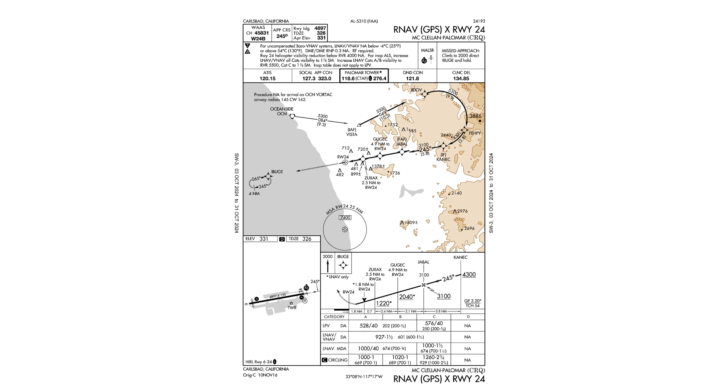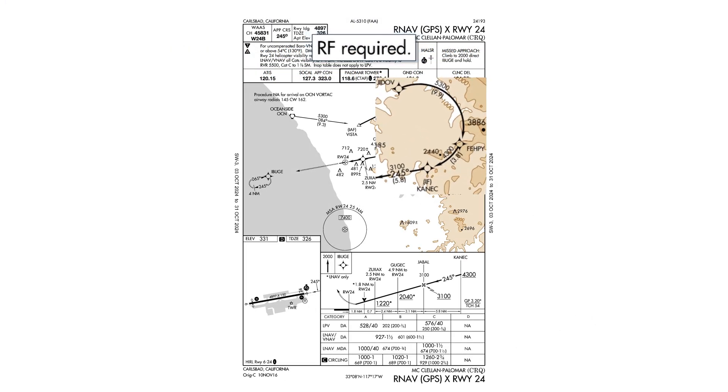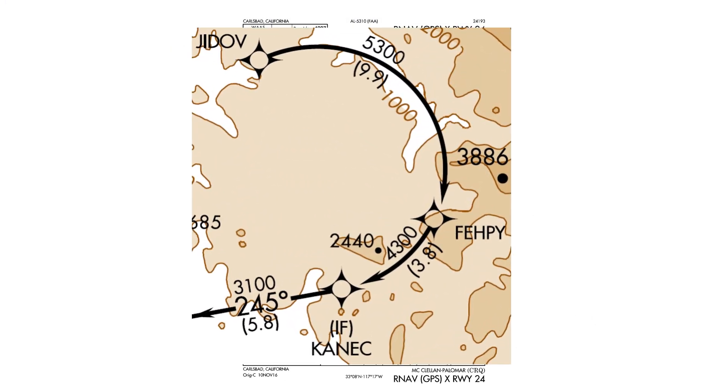Let's look at our last option, the RNAV X-Ray. Again, it says GPS in the parentheses and has the familiar acronyms LPV and LNAV in the minimum section. But a very careful reading of the notes is needed because it's easy to miss this: RF required. RF is radius to fix, defined in the AIM as a constant radius circular path around a defined turn center that terminates at a fix. On this approach, the radius to fix begins at JIDOV and ends at KNEC, maintaining an arc that's a constant distance from an unlisted point on the approach.